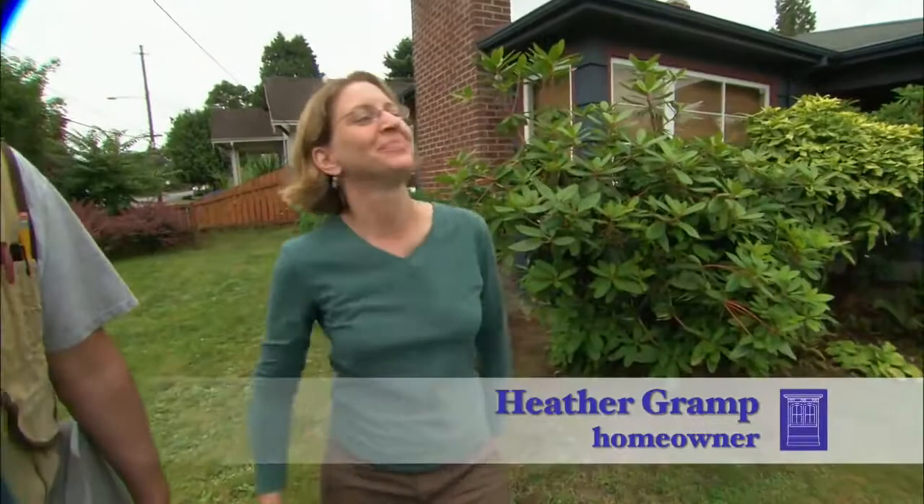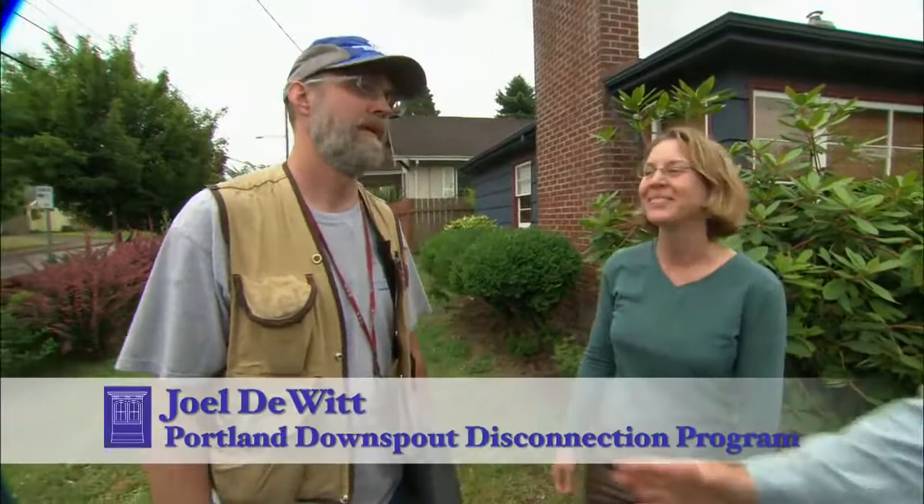Good morning, Heather. Hey, Roger. How are you? Welcome to Portland. How are you liking it? Oh, it's a beautiful city. I love it. Hey, I want you to meet Joel DeWitt. He's with the city of Portland.